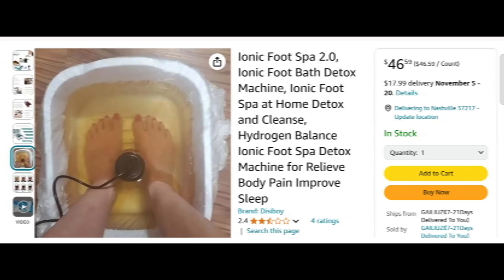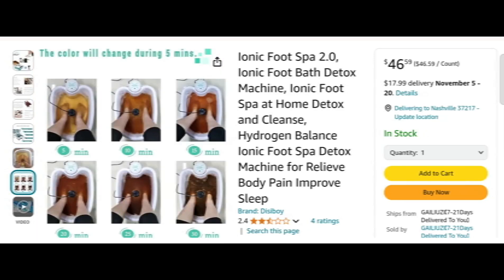Let's get started. Today we provide complete detail about this site, so stay tuned with us and don't miss any points. This is an online site offering Ionic Foods Bar 2.0, the Ionic Foods Bar detox machine.